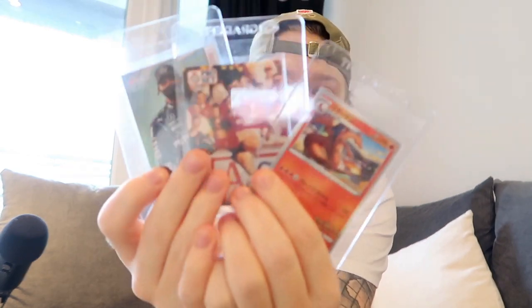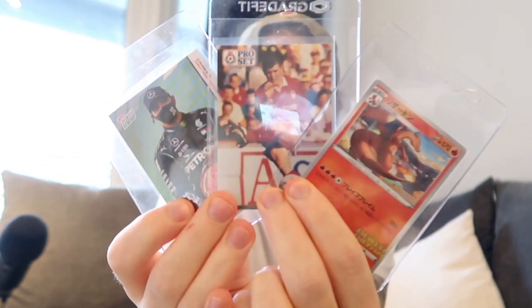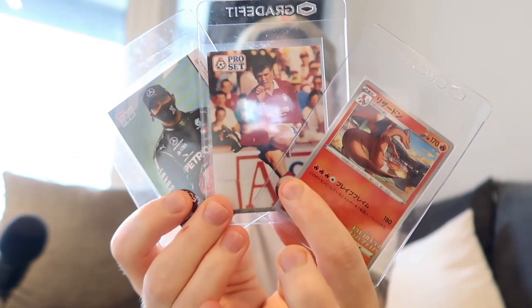So there are the three cards I'm going to be sending off — the Roy Keane, the Lewis Hamilton, and the Pokemon Grand Prix Charizard. Now we're going to look at the MGC website and the services they offer. There are three different tiers. We're going to send these cards off to get graded, and at the end of the video we're going to see what grades we got. It's all going to be in one big video.